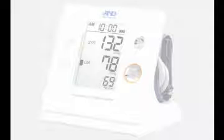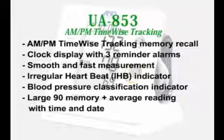The UA853 also includes AM-PM time-wise tracking memory recall, clock display with 3 reminder alarms, smooth and fast measurement, irregular heartbeat indicator, blood pressure classification indicator, and large 90-reading memory with average reading with time and date.